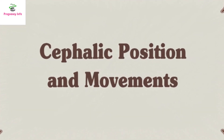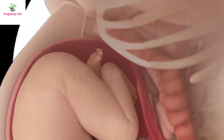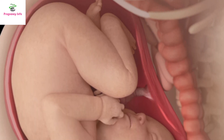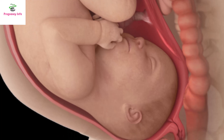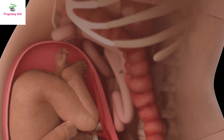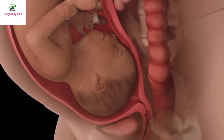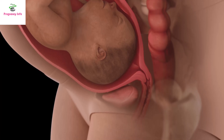Cephalic Position and Movements. If the baby is in a cephalic position, meaning the head is down and the body is upwards, the baby's back will either be on the right or left side. If the back is on the right side, movements will be felt on the left side. If the back is on the left side, movements will be felt on the right side and the upper abdomen.